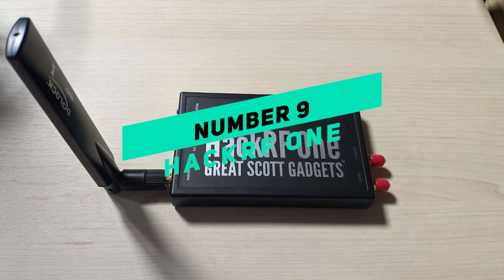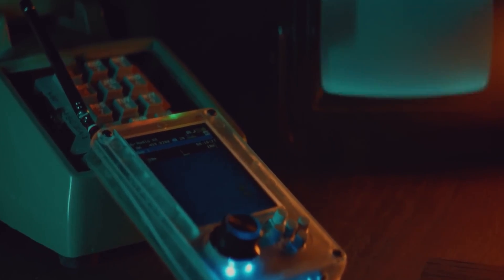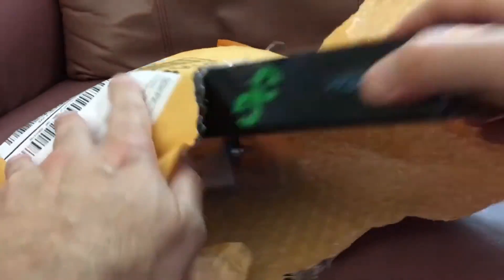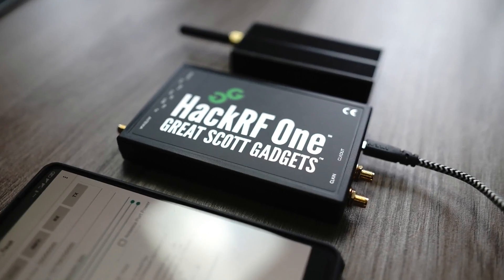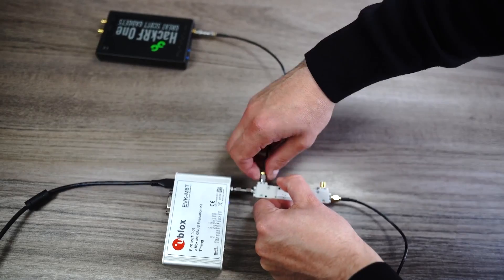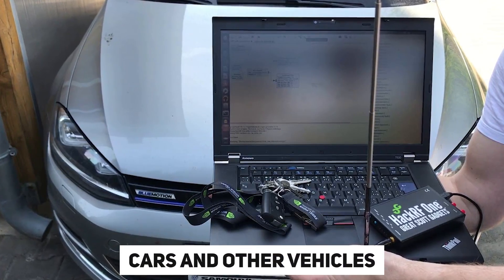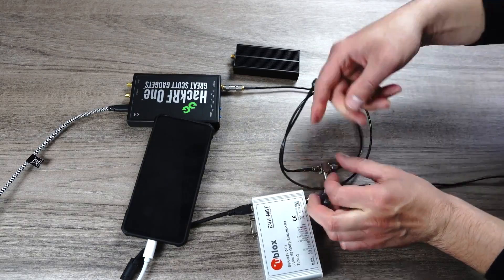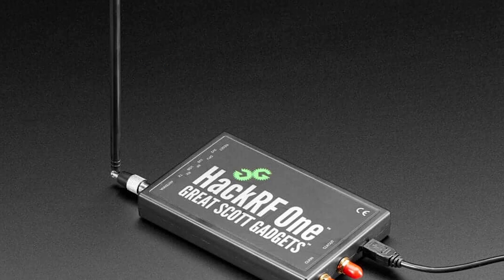Number 9: HackRF One. HackRF One is a small but powerful radio frequency (RF) tuning tool that can be used to hack wireless networks. It was made by Great Scott Gadgets and can be bought on Amazon. This tool can be used to break into a lot of different software and hardware systems, even cars and other vehicles. It can listen in on radio conversations, send customized signals, and play back captured transmissions.